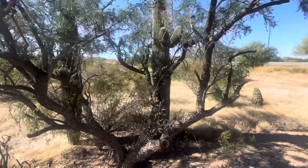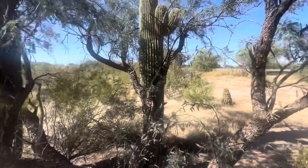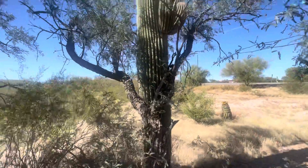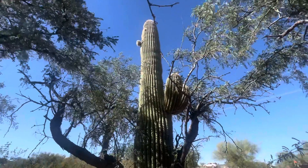So today's Saguaro of the Day is that one. Right there. I'm naming it Tito Okendo, because that's what the random name generator gave me.